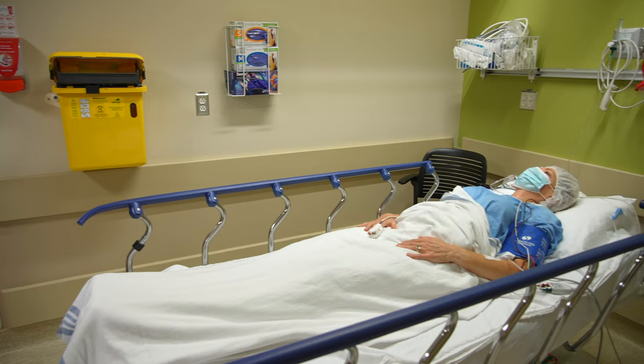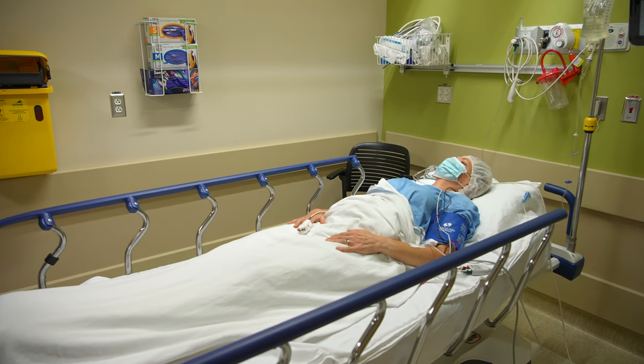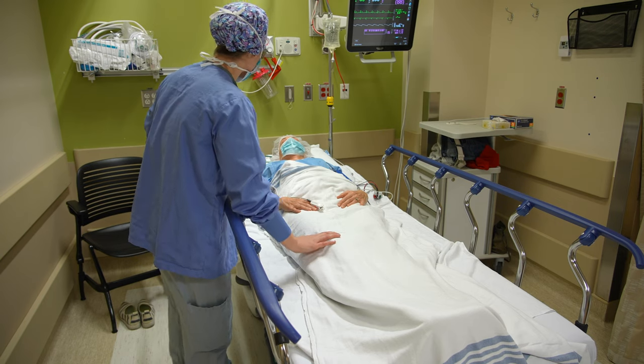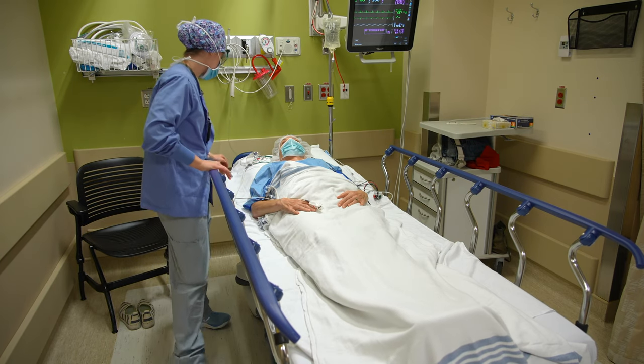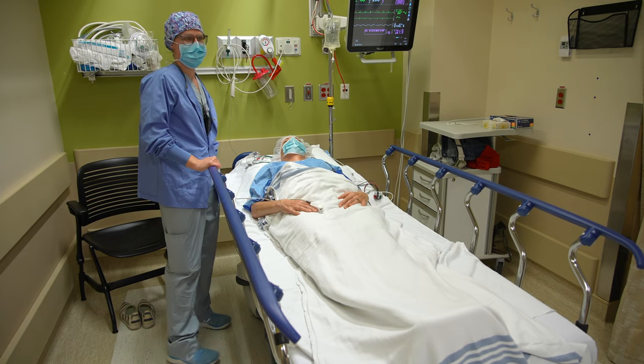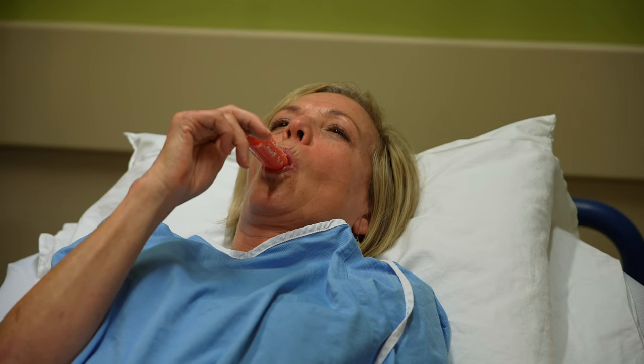We will call your family to update them and let them know when to pick you up. If your family is coming from out of town, please let your nurse know so we can call with plenty of time. You will have to lay flat for four to five hours after your procedure, keeping your head flat on the pillow and your right leg straight to lower your risk of bleeding complications. You will be offered a drink, a popsicle, or a snack at this time.